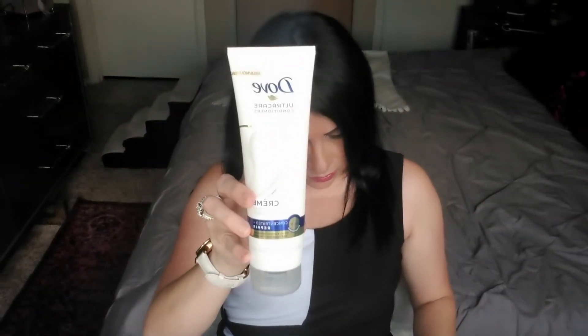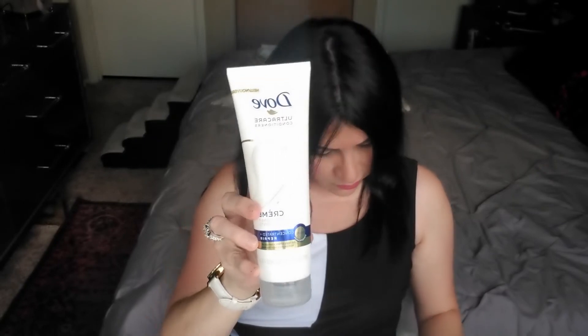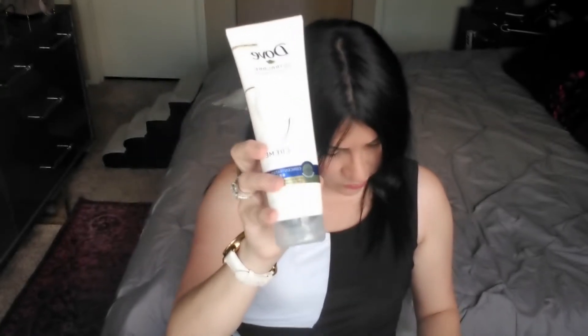My last item is a Dove repair cream conditioner, which retails for $4.99. I think this is actually what was making the box smell so good! It's a concentrated repair conditioner for thick and extremely damaged hair. I don't have thick hair, but I would definitely give this a try.